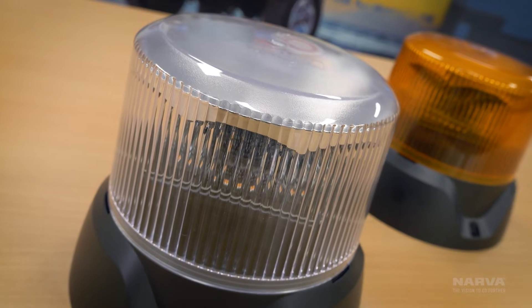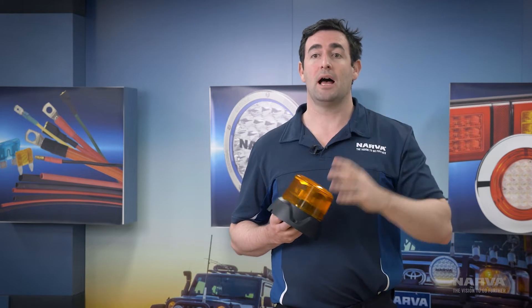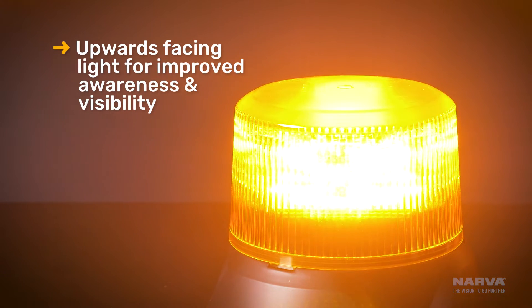Another improvement to the visibility is the upward-facing light. It's pretty common on mining and industrial sites to have small vehicles and very large vehicles. The upward-facing light ensures that the little guys can be seen by the big guys, keeping everybody visible and safe.